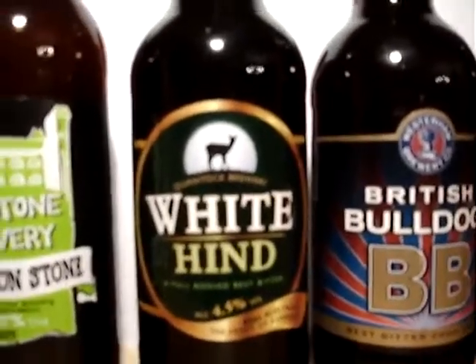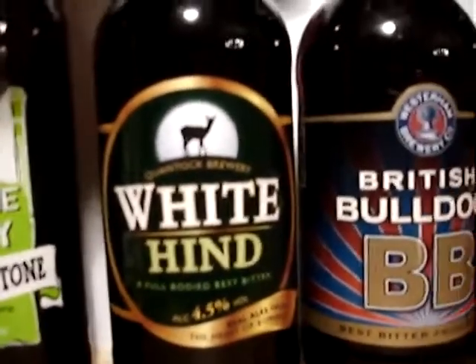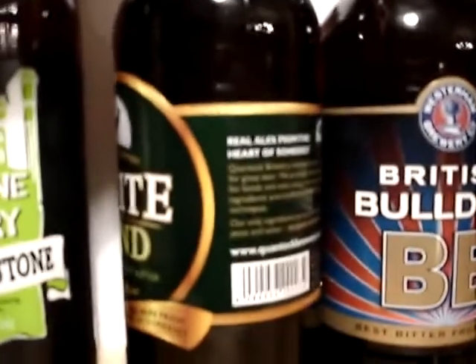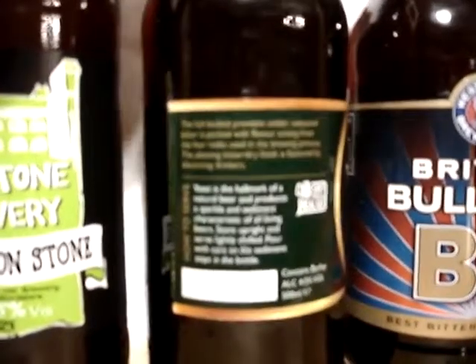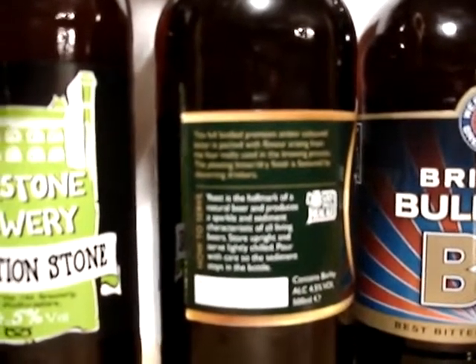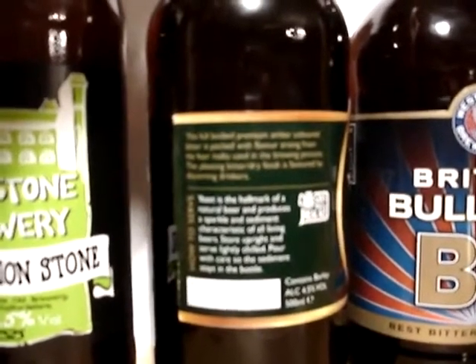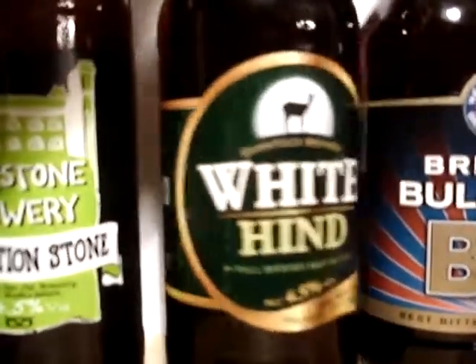There's a beer here from a brewery I've not tried before. This is Quantock Brewery — their White Hind Full Bodied Best Bitter, 4.5%, from the heart of Somerset. I've not tried this one or any of their beers actually. It's a full bodied premium amber bitter with flavours arising from the malts, a pleasing bitter and dry finish. It's bottle conditioned and the label says it's real ale, so that'll be an interesting one to try.